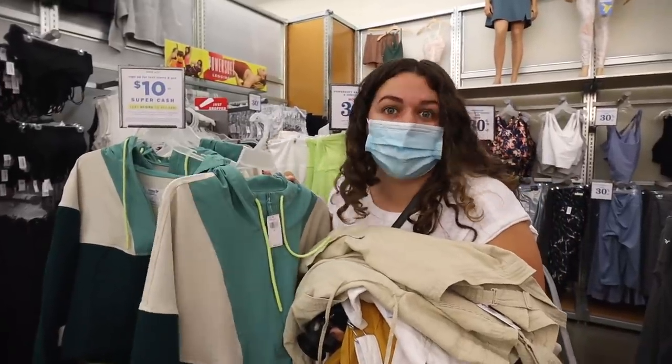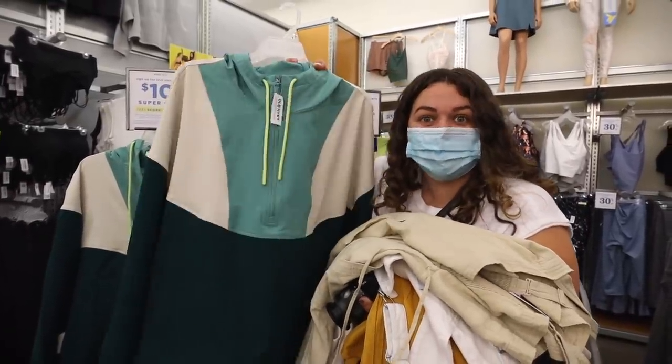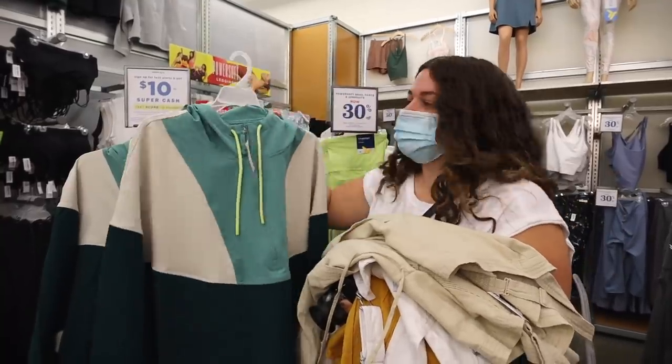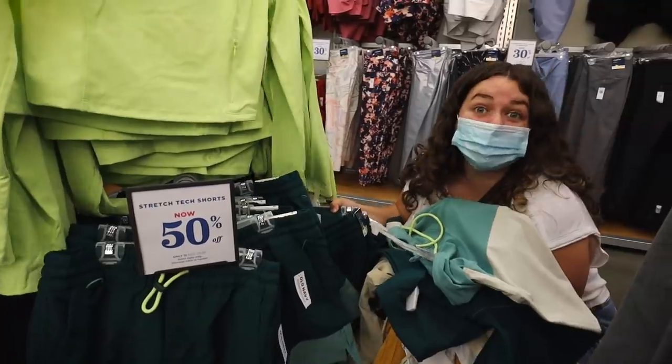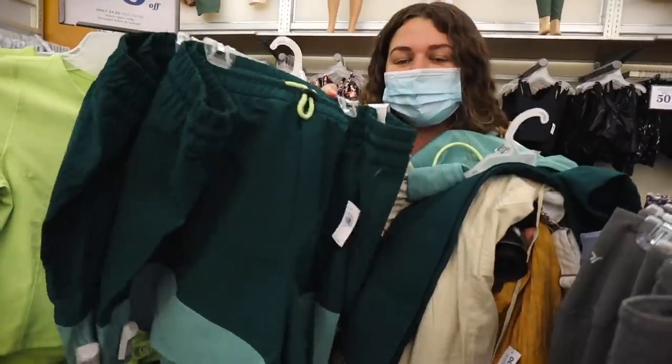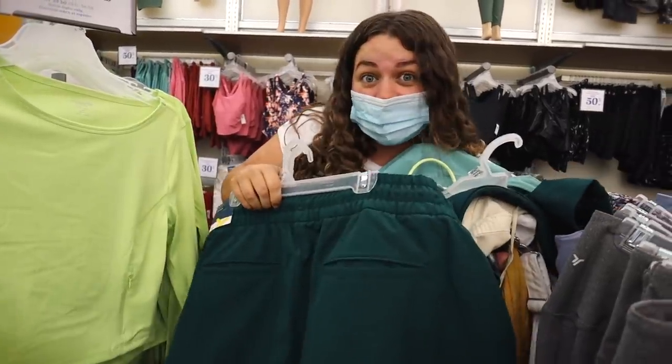I've seen like five TikToks about this jacket — people are obsessed with it — so I'm definitely going to try it. And the matching shorts, which they don't have in a 2X, so I grabbed an XXL and a 3X, hopefully one of them works.